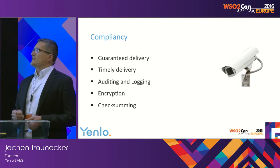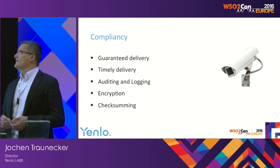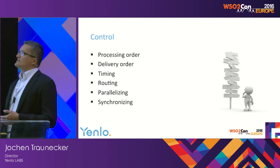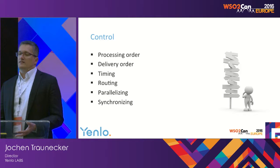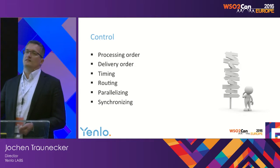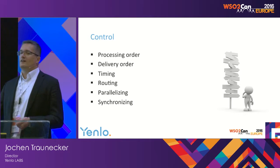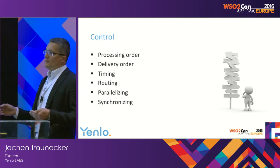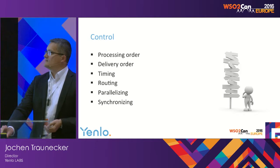Compliancy is important too — it's about guaranteed delivery, timely delivery, auditing and logging, encryption and checksumming. All these capabilities must be provided by a managed file transfer system. Control is about processing order, delivery order, timing, routing, parallelizing, and synchronizing. For example, a managed file transfer system can read files from the source in parallel, but if the destination system can only process one file at a time, you must write one, wait until it's processed, delete it, then write the next. Routing is based on content, file name, encoding, and so on.